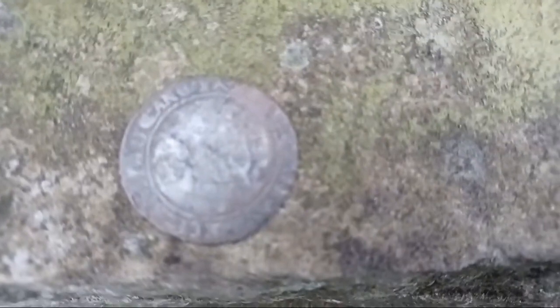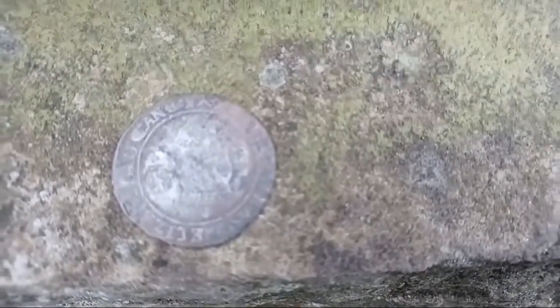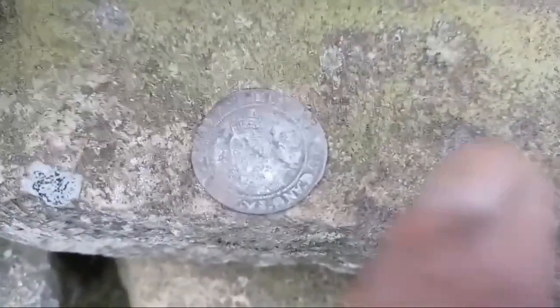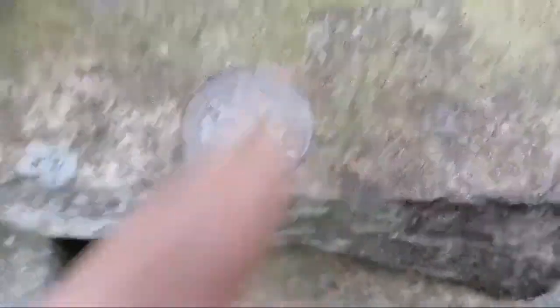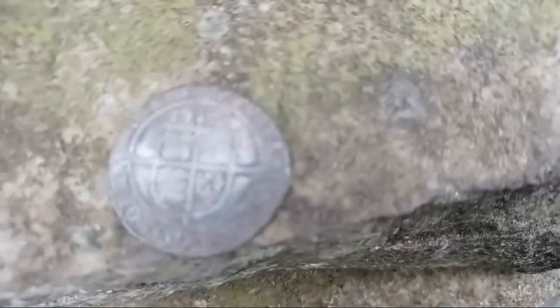And look at this — ta-da! A hammered sixpence of Elizabeth the First. We've got the Tudor Rose up there, Tudor Rose up there in the next corner. Sixpence — is that awesome or is it awesome?